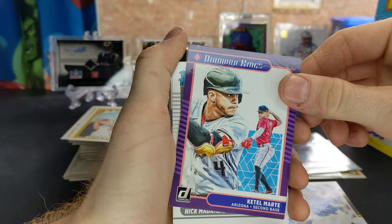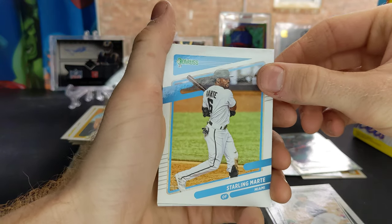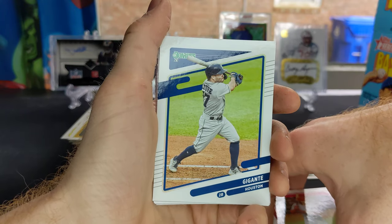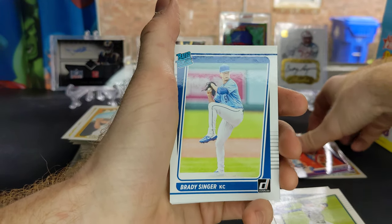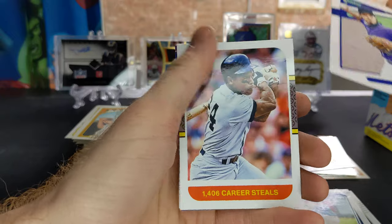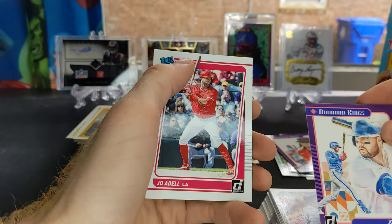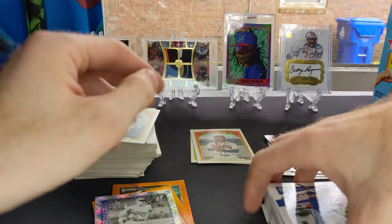Got a Starling Marte, Nick Madrigal rated rookie, Sterling Marte, Aaron Judge Diamond Kings, Alec Bohm rated rookie. Got a Yordan Alvarez from Houston. Another Ronald Acuna Diamond Kings — that's awesome. Brady Singer rated rookie, another one. Nolan Arenado. Got 1,406 career steals — Rickey Henderson. Joey Gallo Diamond Kings. Got a Joe Adele rated rookie there. So I got some really nice cards out of that.